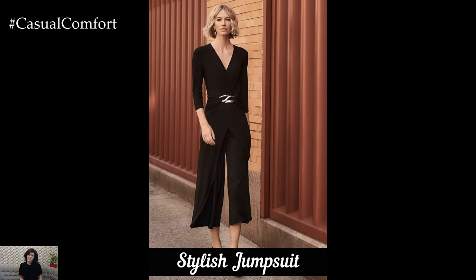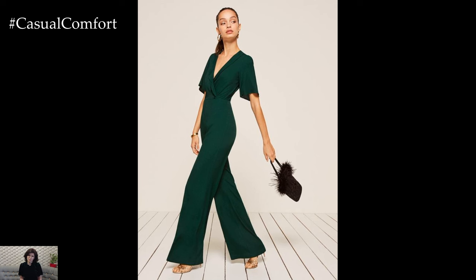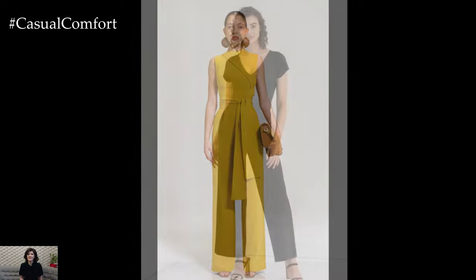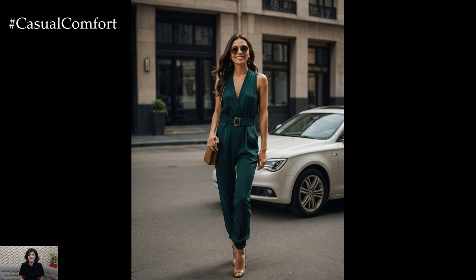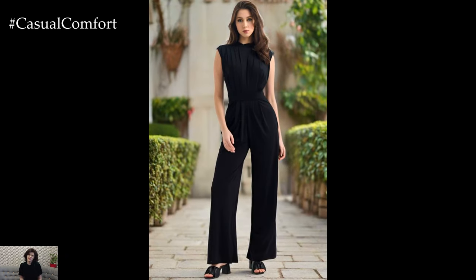Jumpsuits have made their way into the professional wardrobe with a chic and modern appeal. Choose a well-tailored jumpsuit in a solid color or subtle print, ensuring it fits well at the waist and provides a streamlined silhouette. A jumpsuit can be dressed up with a belt to cinch the waist and high-heeled pumps for added sophistication. For cooler days, layer with a blazer or a structured coat. Accessorize with minimal jewelry and a sleek handbag to complete the look. Jumpsuits are versatile and perfect for transitioning from day to night, making them a practical and fashionable choice for the modern office.